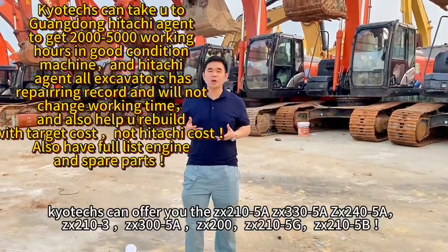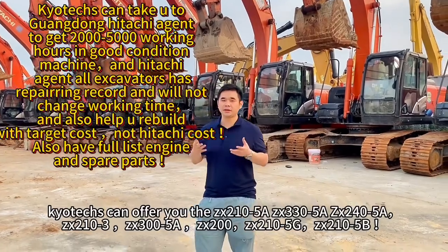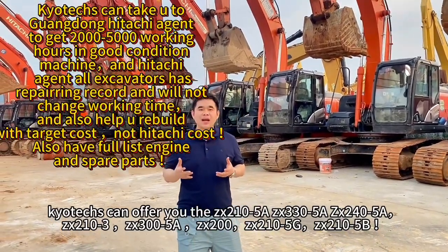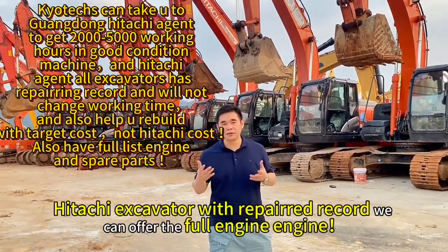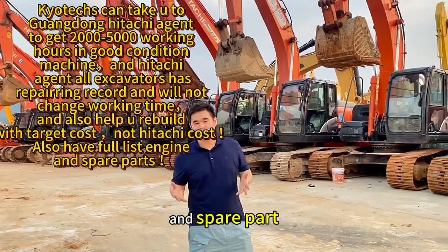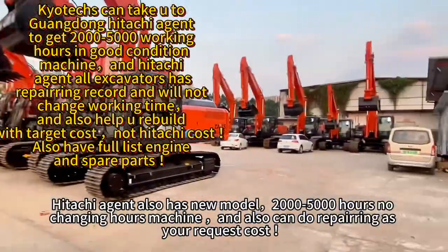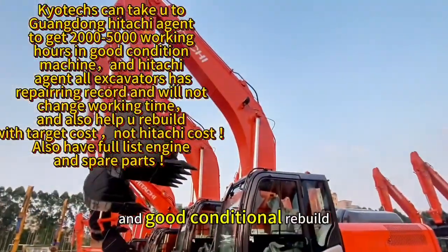We can offer you the 66200, 66230, 66330, S330, Deck 3 and 330, Deck 5B. For the Hitachi excavator, we can offer the full lift engine and spare parts. This covers all the Hitachi models, both new and second hand, in good condition.